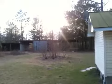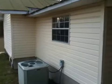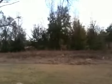Here's the porch that opens up to the back. Some repairs need to be done back here. You can see the pole barn out back. Very pretty piece of land.